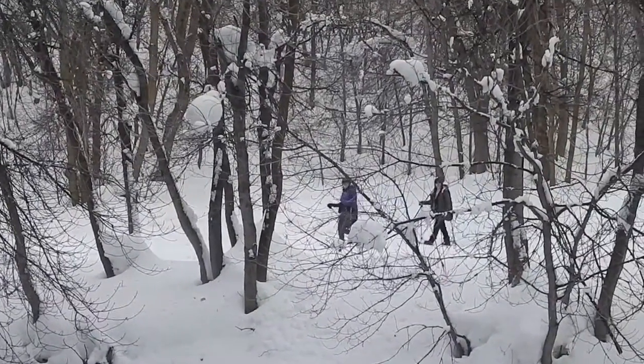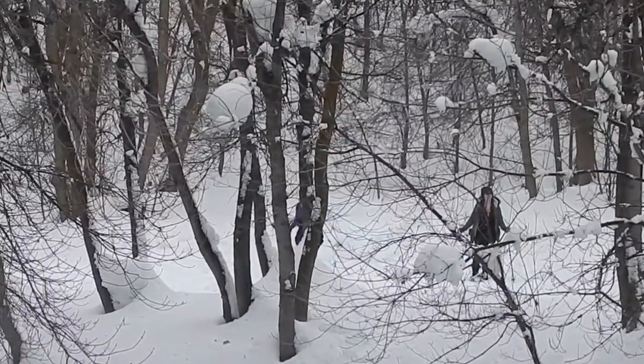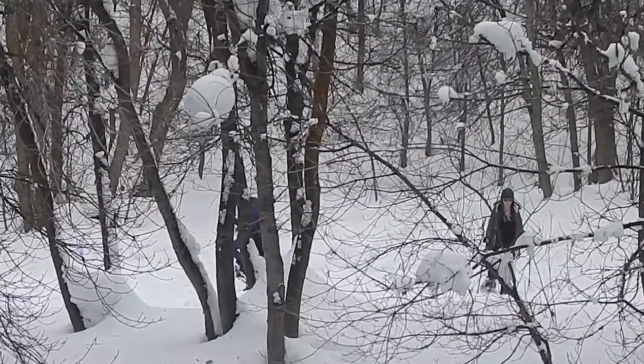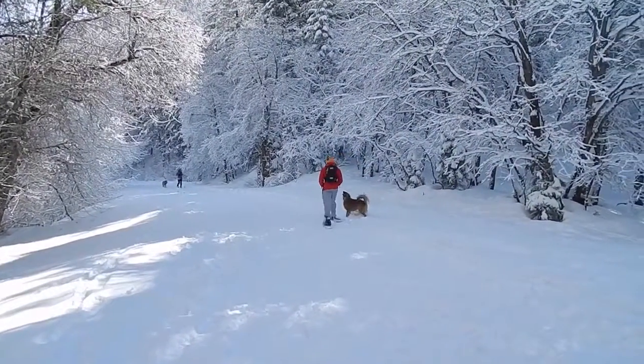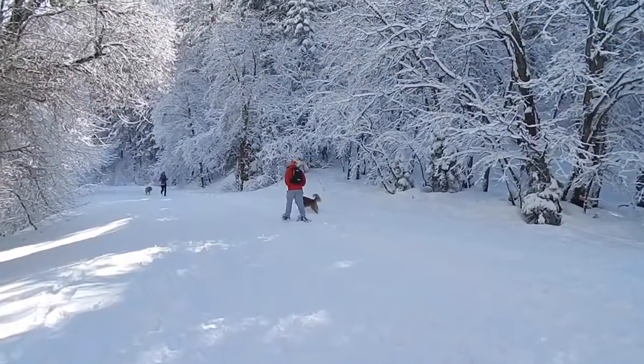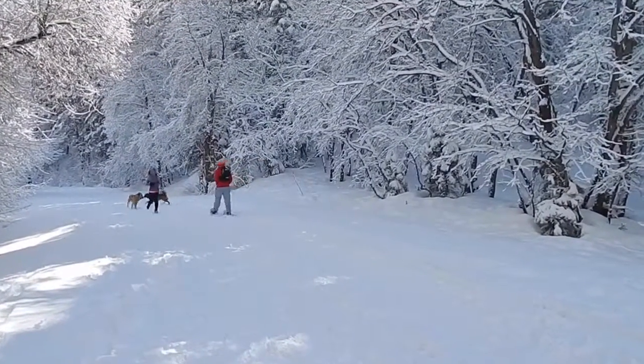Mill Creek Canyon has groomed trails with a variety of terrain, which are well-marked and suitable for easy to moderate skill levels. Mill Creek Canyon is ideal for snowshoeing or hiking destinations, with multiple trails connecting to the canyon road. These options give you the opportunity to explore and tailor your snowshoeing to your ability and preferences.